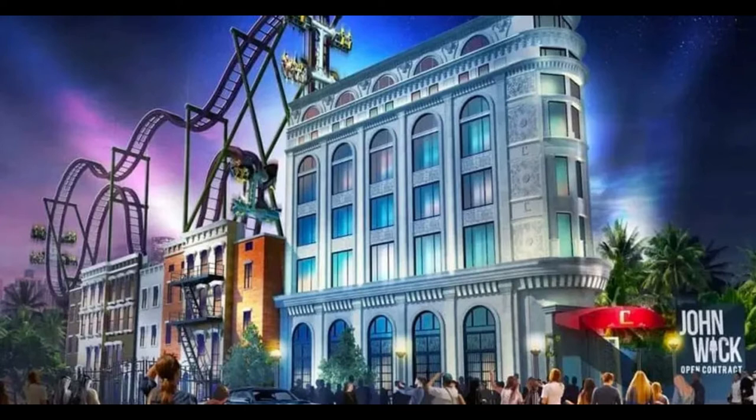One of them is an S&S 40 free spin — this is the John Wick coaster right here. It's a typical S&S 40 free spin, but a very nice thematic facade. You'll be walking through the Continental, then through that New York facade, and to the ride, where you'll help John Wick defeat some enemies, which looks awesome.